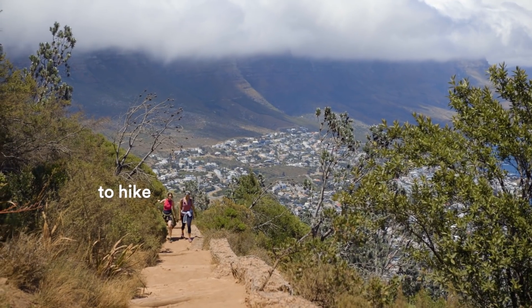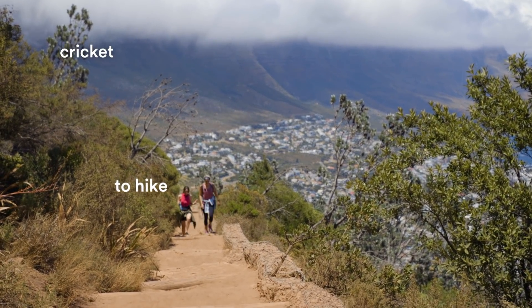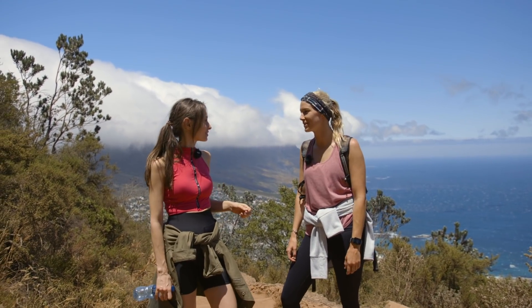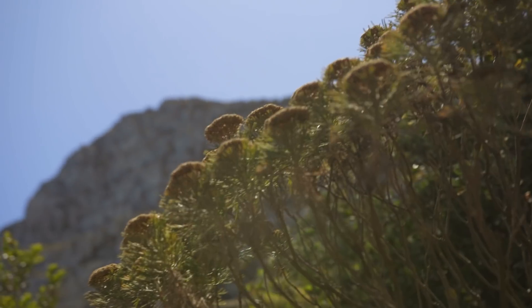Can you hear that? Crickets — little insects. It's like a little symphony. For me, this is so synonymous with the sound of summer in Cape Town — you can always hear them. That's a lovely association.